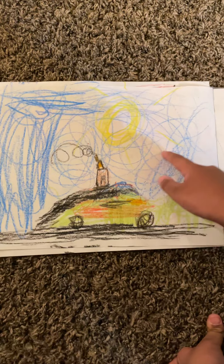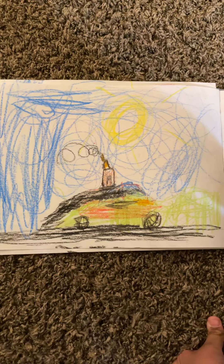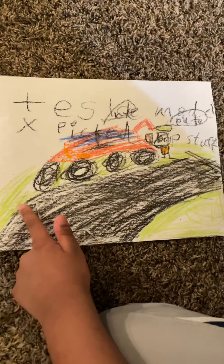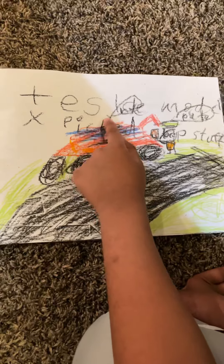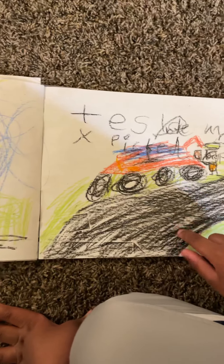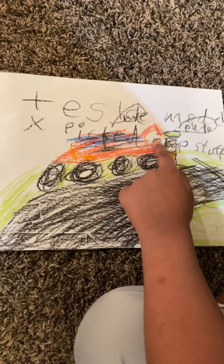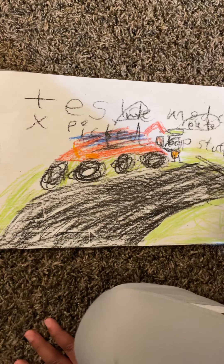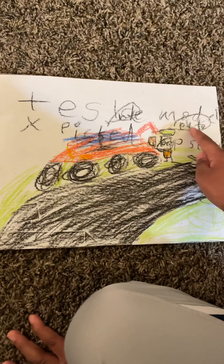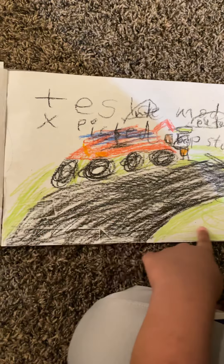I kind of couldn't draw the Tesla Model X perfectly on this page — I scrolled a bit. But since stories always have mistakes sometimes, it's okay. It says Tesla Model X picked up stuff. I wrote over the sentence so you can't see it, but I know what I wrote. You can see a person loading things into the trunk. Tesla Model X says 'bye,' and you can see the grass and the road.